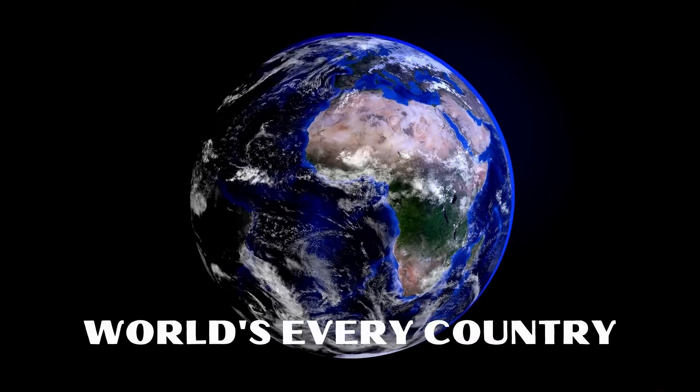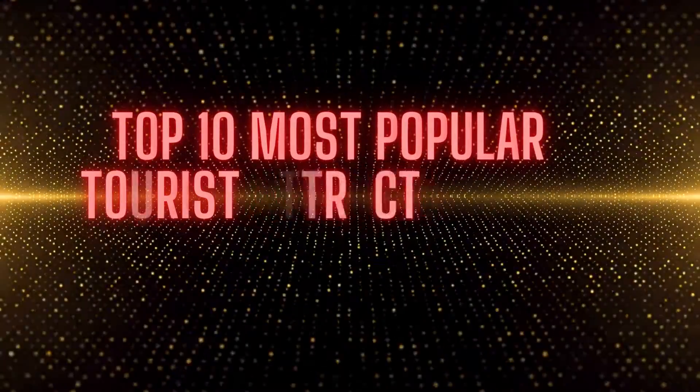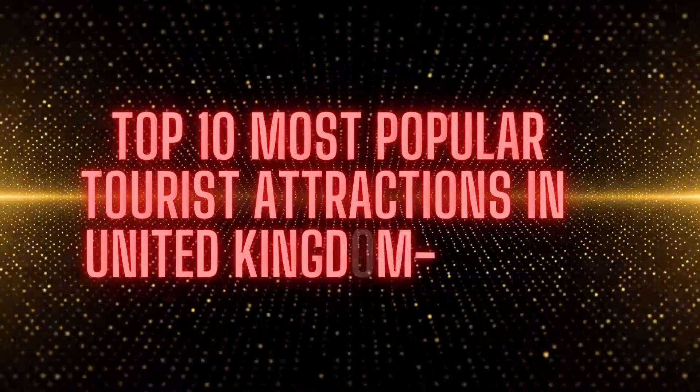Welcome to our channel. World's Every Country. Top 10 Most Popular Tourist Attractions in United Kingdom, Part 1.